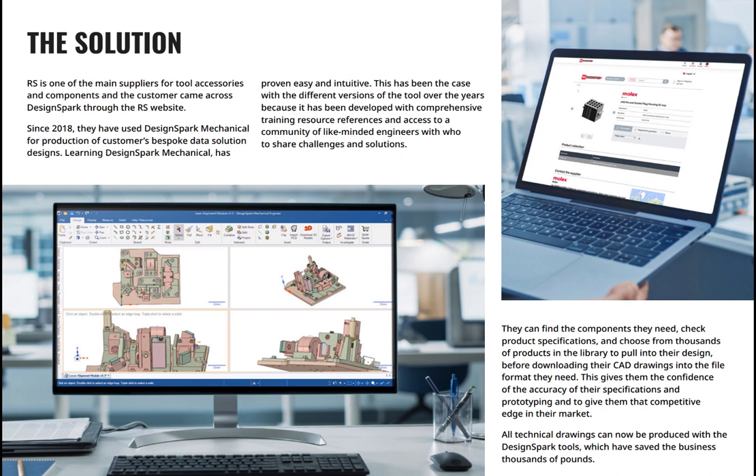They came across DesignSpark in 2018. They were an existing RS customer for accessories and components, and this is how they actually came across DesignSpark. Since 2018 they have used DesignSpark Mechanical for production of customers' bespoke data solution designs. Learning DesignSpark Mechanical has proven easy and intuitive, even when new versions are launched, because it has been developed with comprehensive training resources and reference material. Plus, having access to a community of like-minded engineers with whom to share challenges and solutions also proves very useful.